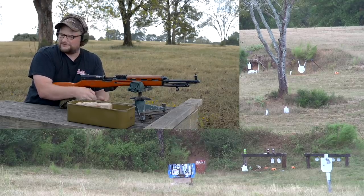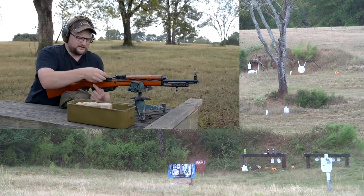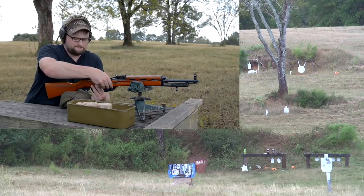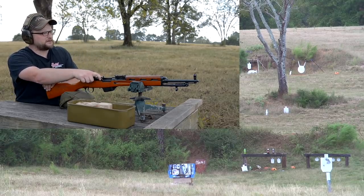People say it looks like an SKS and AK had a baby. And it just seems like, for the amount of time it would take to make a rifle like this, why not just make an AK? The world may never know.